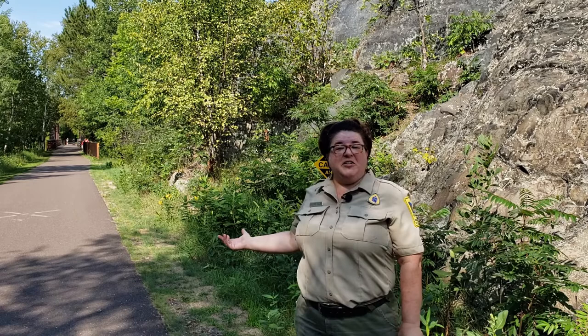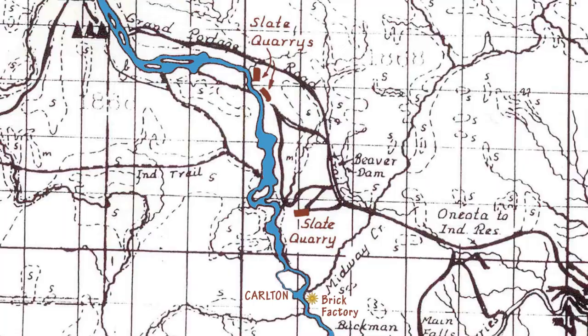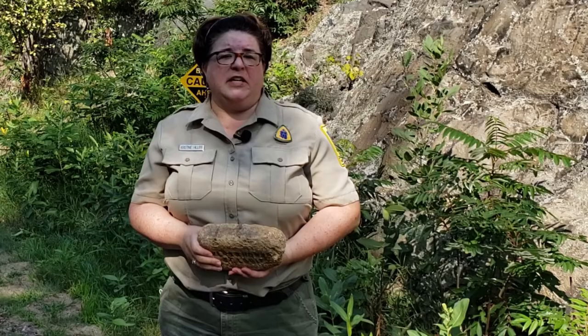This outcropping of the formation is right along the Willard Munger State Trail. You can also find them as you drive through Carlton into the park and behind our campgrounds. Historically, the rock was mined from nearby slate quarries located at outcroppings along the river. In the late 1800s, this slate was ground up and formed into bricks at the St. Louis River Brick and Slate Factory. Slate brick is much heavier than clay though, so it cost more to ship and it didn't make as much money.